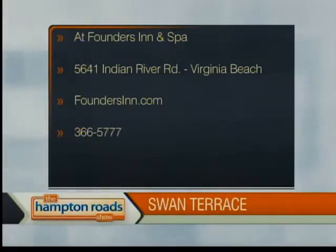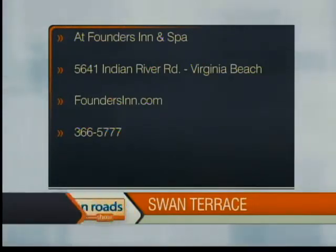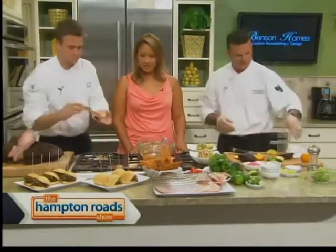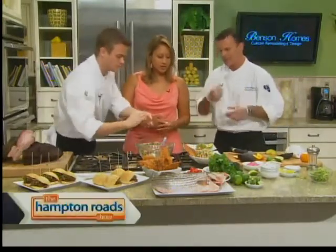Swan Terrace at the Founders Inn Spa is located at 5641 Indian River Road in Virginia Beach. You can give them a call at 366-5777 or go online at foundersinn.com. We also have Mouthwatering Mondays — a very nice event where we invite local farmers or fishermen as the celebrity, pair it with local beverages like wines or beers, and have an intimate dinner of about seven or eight courses paired with wines. The restaurant is normally closed for these. These lavash we've made in-house with a little Old Bay seasoning will serve as the way you eat the ceviche.